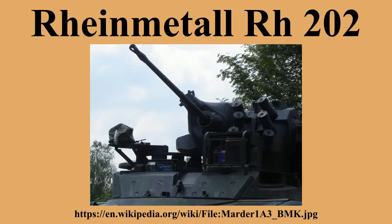The MK-20 RH-202 is an autocannon with a caliber of 20mm, designed and produced by Rheinmetall. The cannon is used on military vehicles of German origin, like the Marder Infantry Fighting Vehicle, the Spähpanzer Luchs, and some variants of the Wiesel AWC.